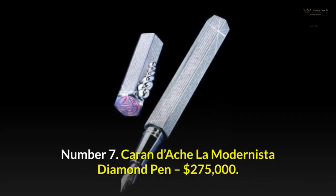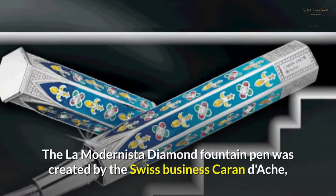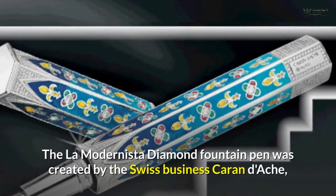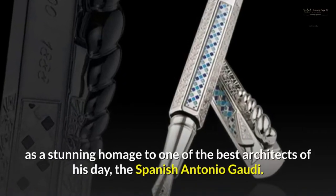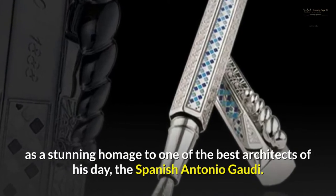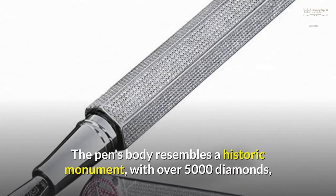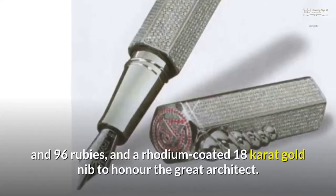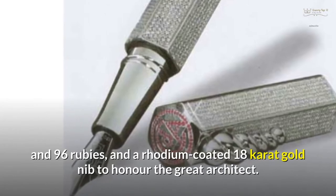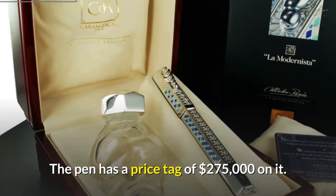Number 7: Caran D'Ache La Modernista Diamond Pen — $275,000. The La Modernista Diamond Fountain Pen was created by the Swiss company Caran D'Ache as a stunning homage to one of the best architects of his day, the Spanish Antonio Gaudi. The pen's body resembles a historic monument, with over 5,000 diamonds and 96 rubies, and a rhodium-coated 18-carat gold nib to honour the great architect. The pen has a price tag of $275,000.